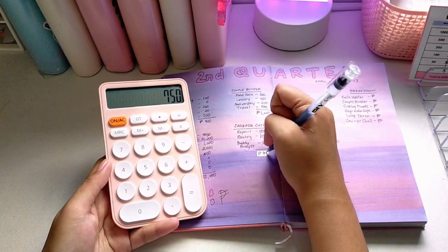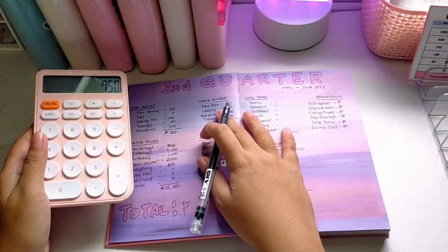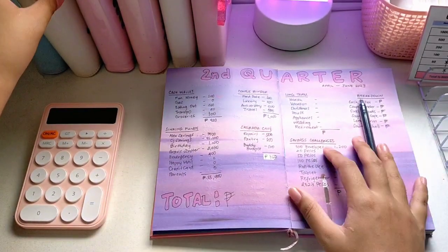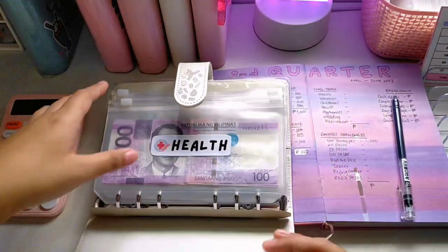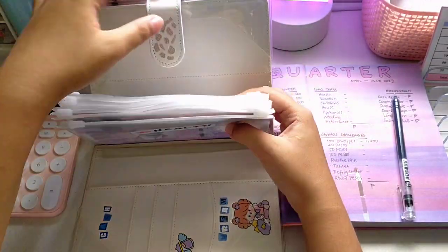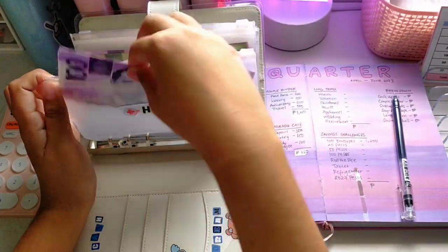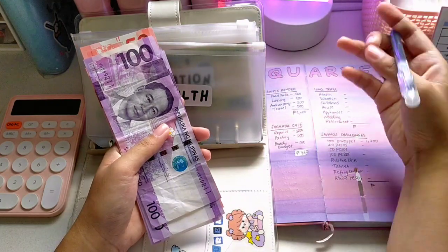Next is my white binder, which is my long-term savings binder. Let's see how much I have in here. For health, I have 400 pesos.